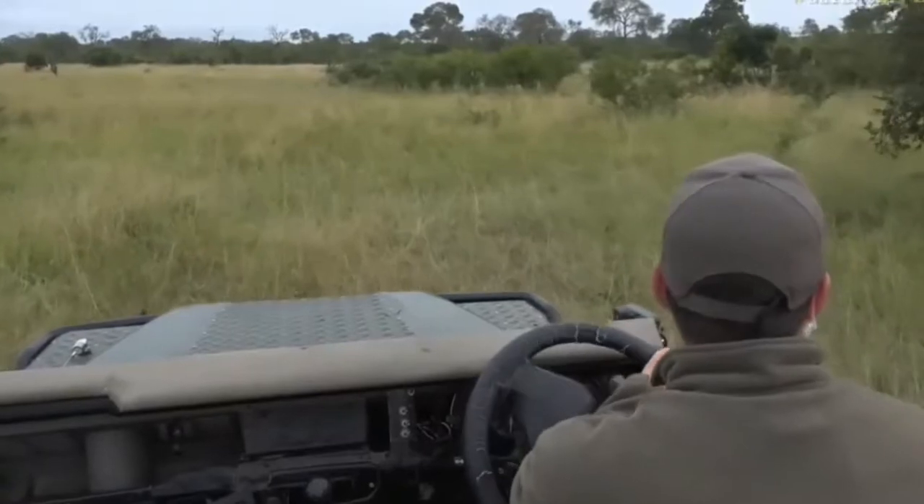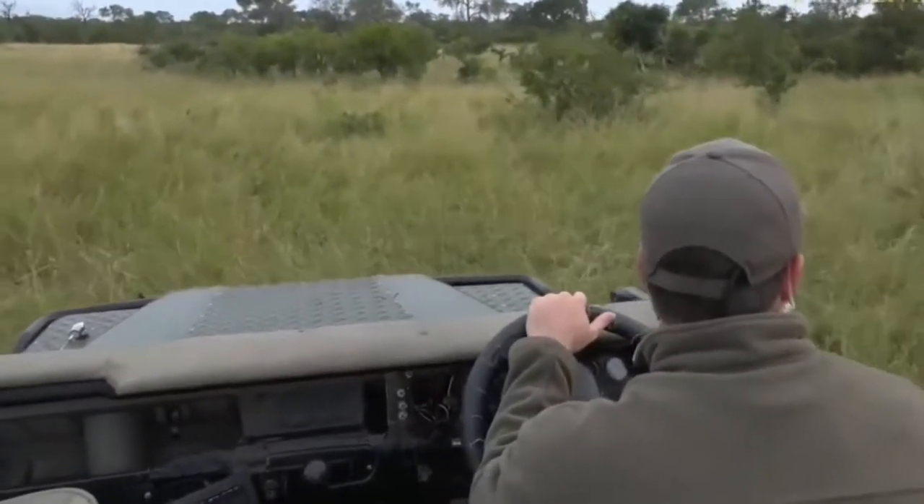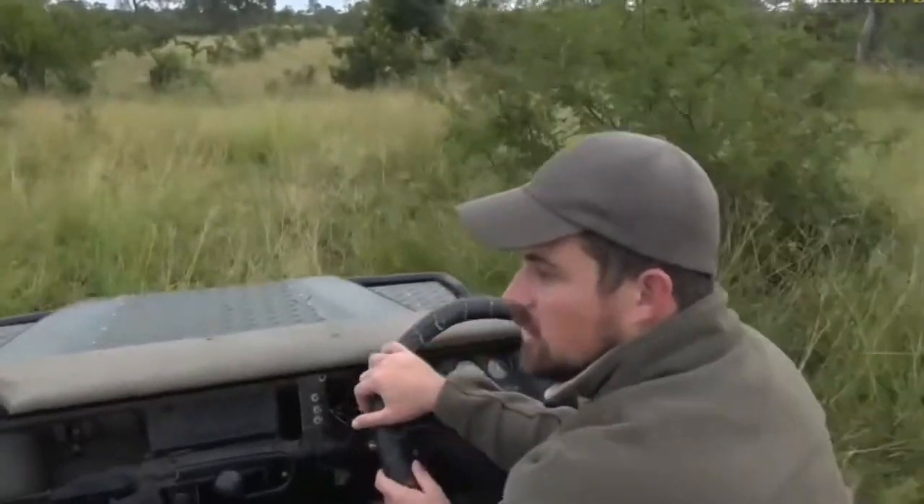I want to try and get around so we can actually get a view of this herd and see the front end. This is always spectacular to see. When we start to see these big herds of buffalo, often the lions follow them — so it's a good thing to check.